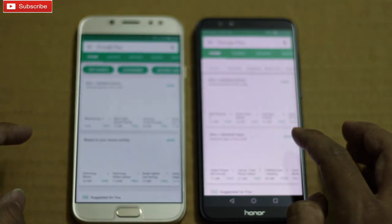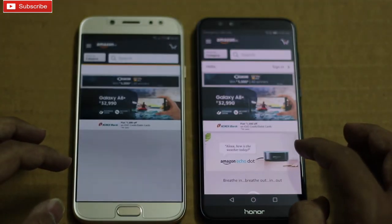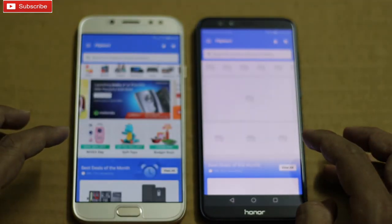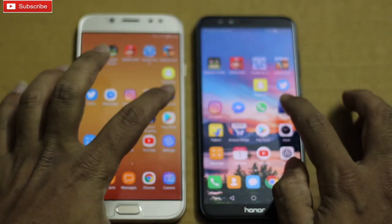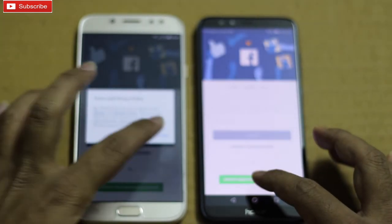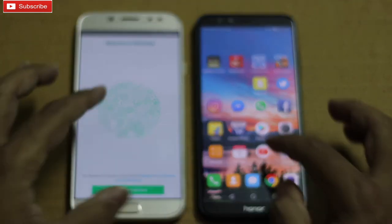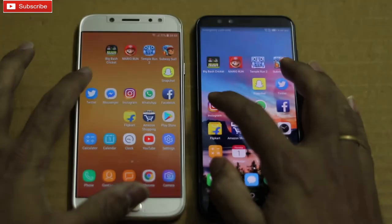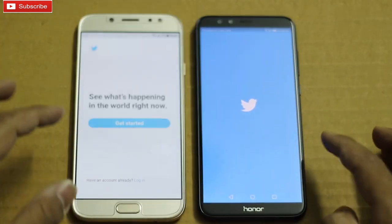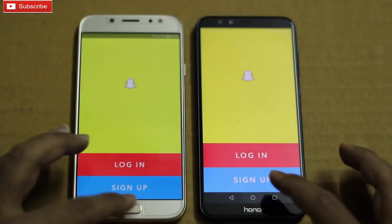Play Store — let me know in the comment section. Amazon — 9 Lite was faster. Flipkart — J7 Pro was faster. Facebook — J7 Pro again. WhatsApp — J7 Pro again. Messenger — 9 Lite. Instagram — slide faster on J7 Pro. Snapchat — slide faster on J7 Pro again.